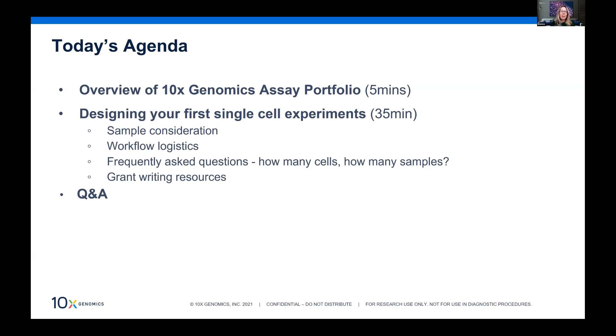Key topics for today include frequently asked questions about how many cells and how many samples to use. I'll focus a lot of time on sample preparation considerations, because that really is the key for any single cell or spatial gene expression experiment — your cell or nuclear suspension quality is paramount. I'll also touch on grant-writing resources, and leave enough time for questions at the end.